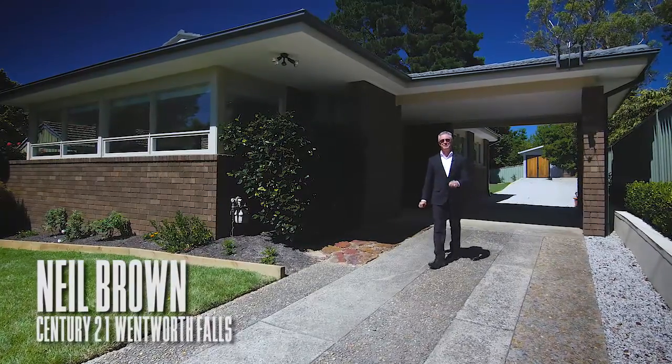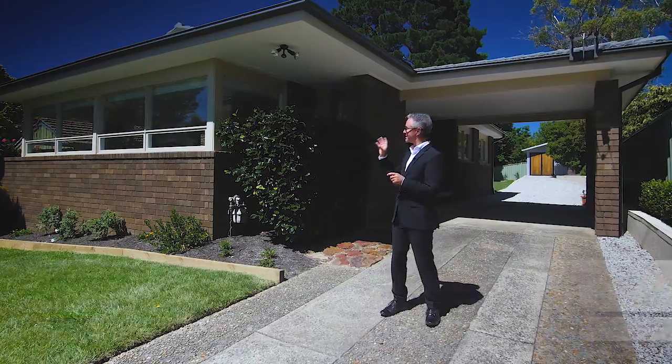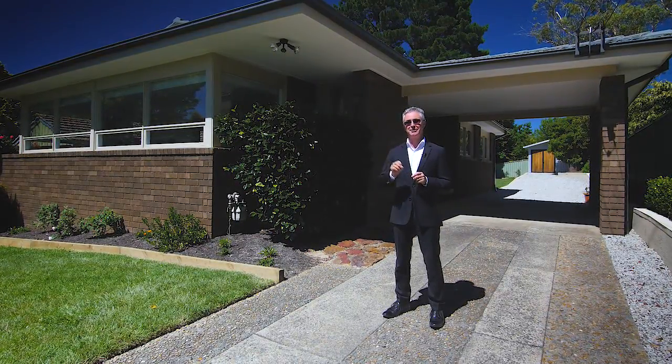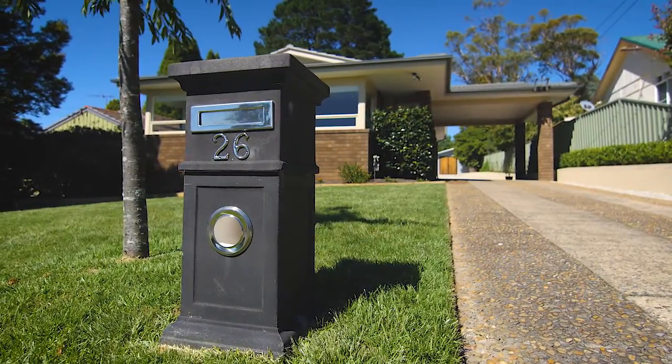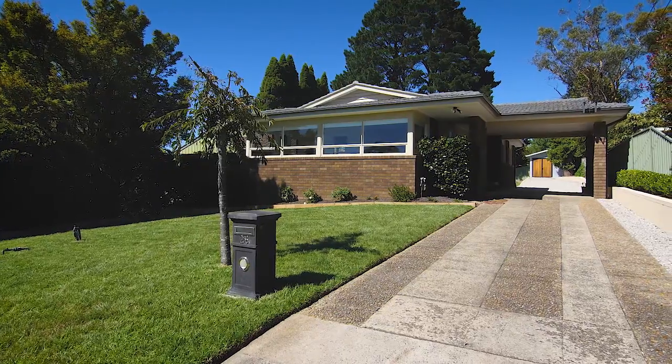Hi everyone, I'm Neil Brown from Century 21 at Wentworth Falls, and I am really excited to show you this sunny house at 26 Acacia Street in South Katoomba. Come on in, let's go and have a look. This lovely sunny block sits on 766 square meters of lovely flat land.